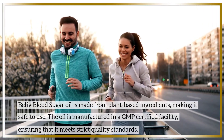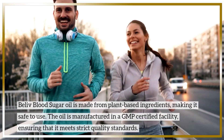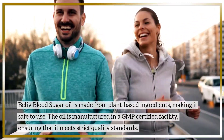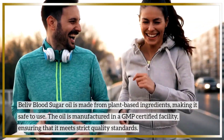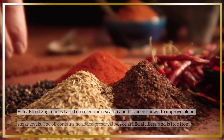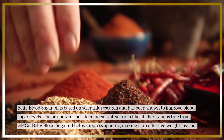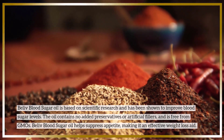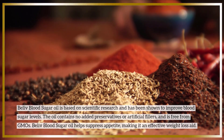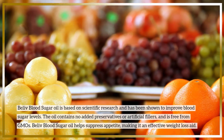BeLive blood sugar oil is made from plant-based ingredients, making it safe to use. The oil is manufactured in a GMP certified facility, ensuring that it meets strict quality standards. BeLive blood sugar oil is based on scientific research and has been shown to improve blood sugar levels. The oil contains no added preservatives or artificial fillers and is free from GMOs. BeLive blood sugar oil also helps suppress appetite, making it an effective weight loss aid.